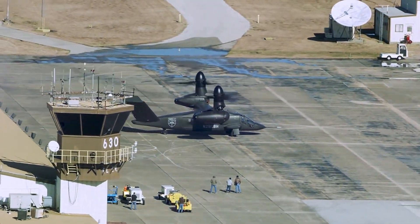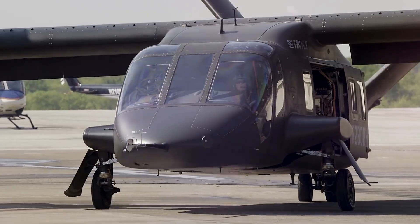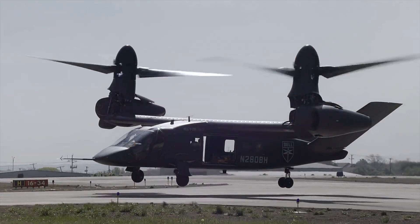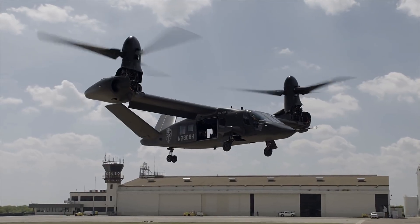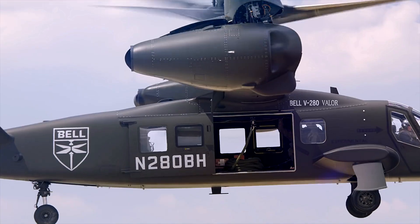In the heart of American innovation and military prowess, a new chapter unfolds with the development of the Bell V-280 Valor. This isn't just another aircraft — it's a marvel born from the relentless pursuit of excellence by Bell Textron.